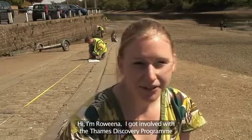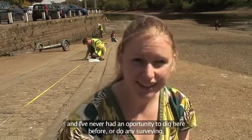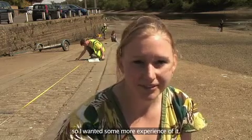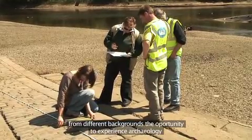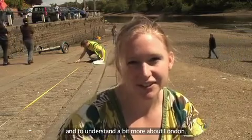I'm Rowena. I got involved with the Thames Discovery programme because I'm interested in the archaeology of London and I've never had the opportunity to dig it before, or do any surveying, so I wanted some more experience of it. I think the programme's important because it gives a lot of people from different backgrounds the opportunity to experience archaeology and to understand a bit more about London.